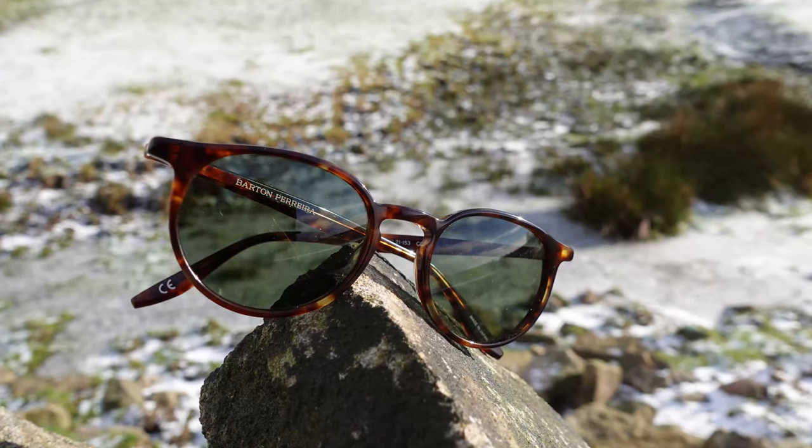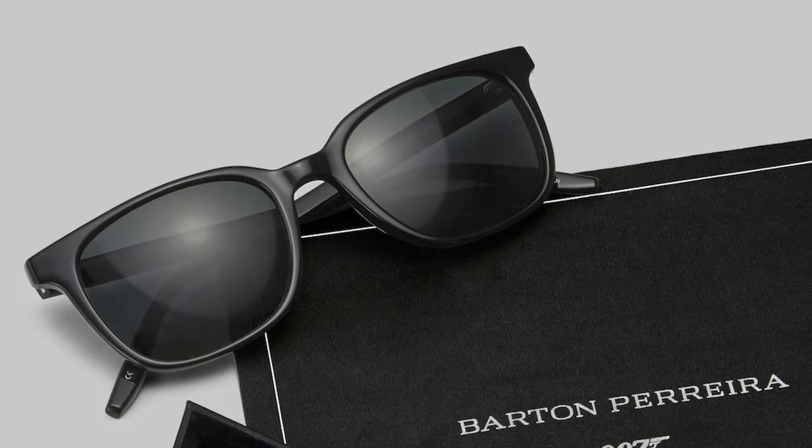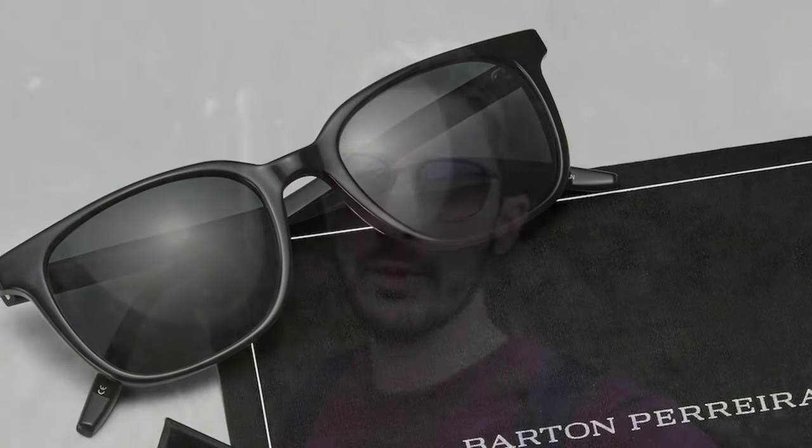I filmed a video about six months ago about the Norton, which is a really cool kind of casual sunglass from the collection, and we've also showcased the Joe on the channel, which I think is the signature piece — the main one that Daniel Craig is going to be wearing in the movie. But I think this is the one that I personally would have, and there are a few reasons for that.